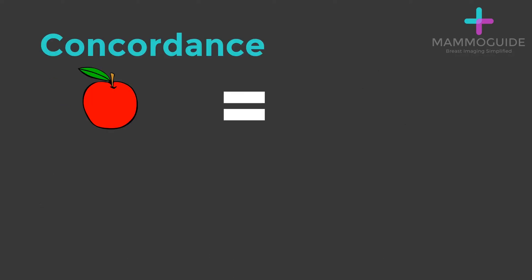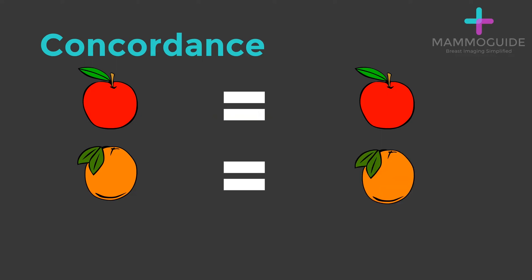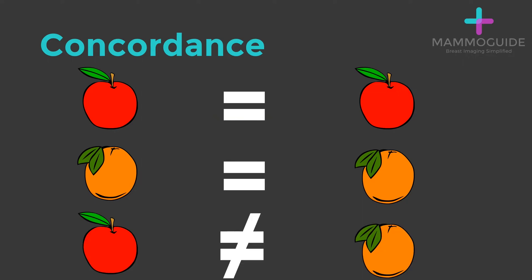If the mammogram shows what looks like an apple, you're expecting your biopsy result to be an apple. If the ultrasound looks like an orange, you're expecting your biopsy to show an orange. But discordance occurs when you're expecting an apple, but the biopsy reveals an orange.